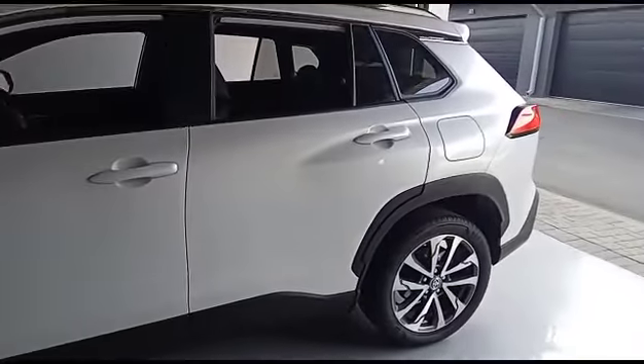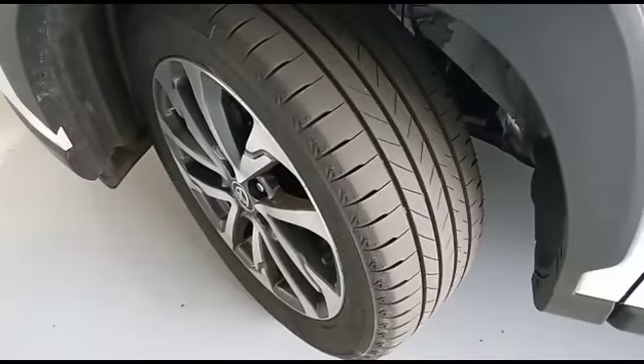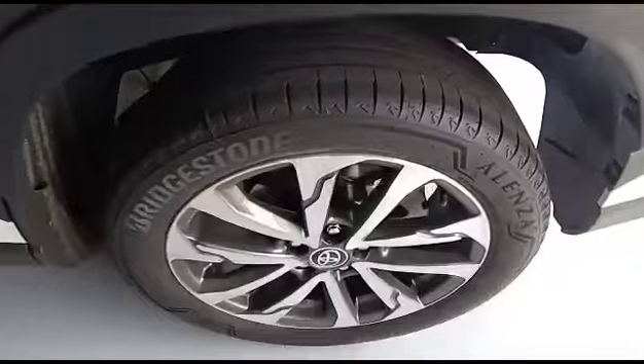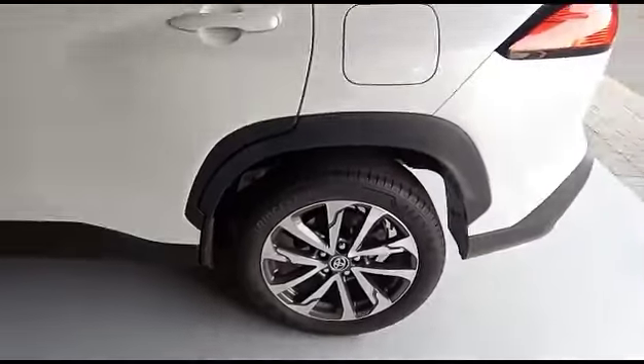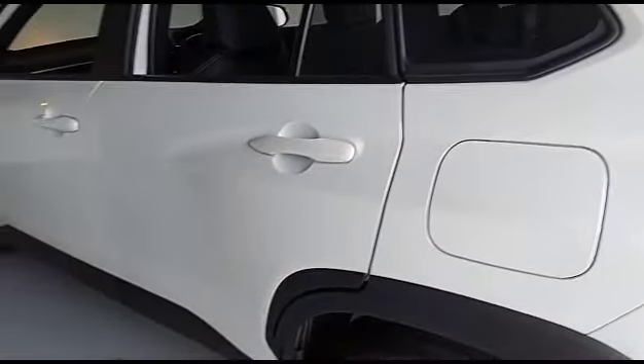The rear fender is still good. There's the left-hand side front tyre, still good, threads are still good. There's the right tyre, threads still good. Please note that all the rims are still in good condition as well — no scratches on the rims. The doors are still good, no scratches on the doors.